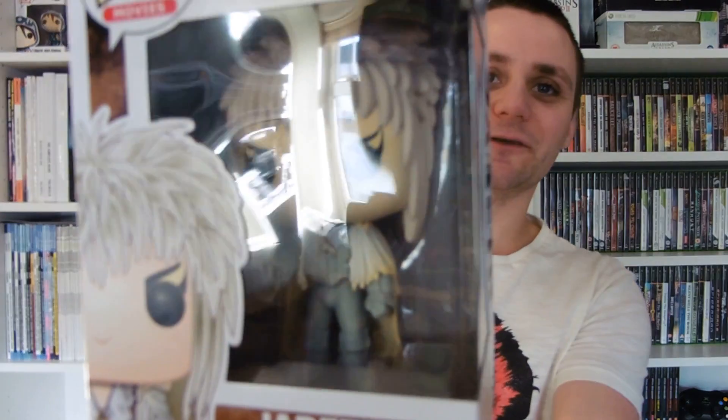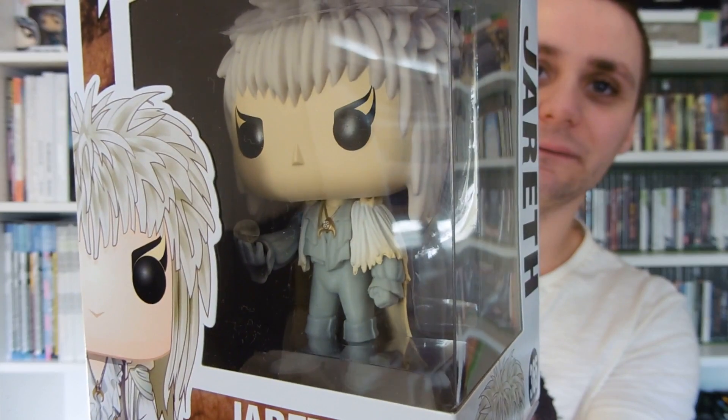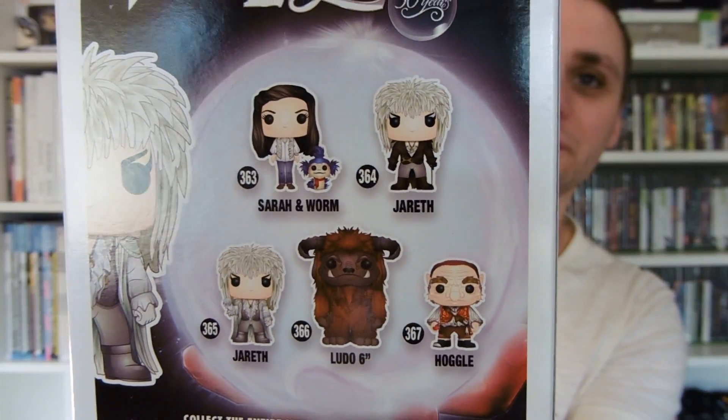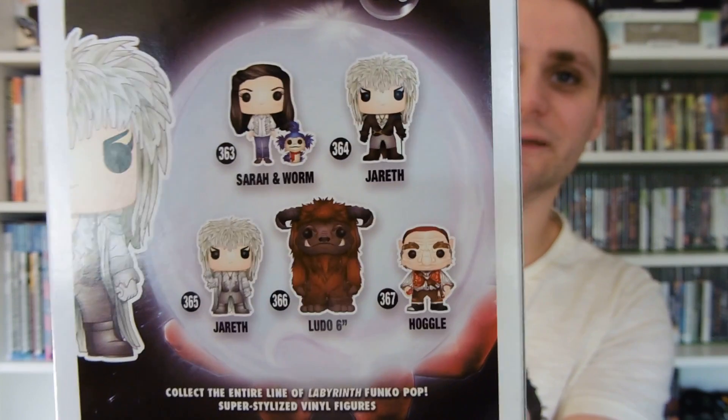The last one from Forbidden Planet — onto the movie pops. Out of the set, this is the only one they had in store and it was the last one: it's an exclusive Labyrinth pop, the Jareth exclusive white variant holding the crystal ball. Love this pop. Still looking out for Sarah with the worms, Ludo, Hoggle, and the standard Jareth.